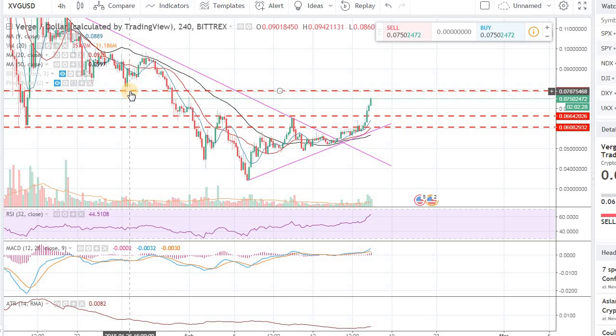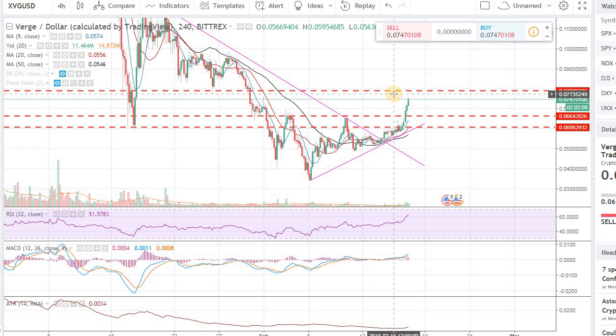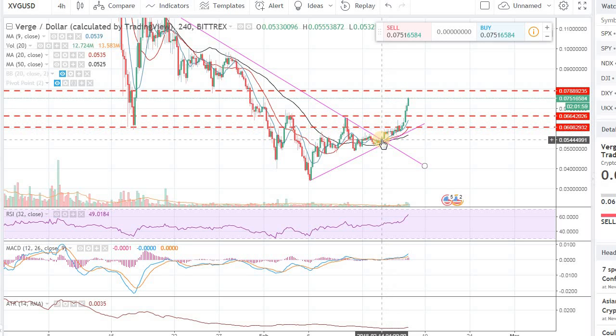We had that support, which is acting as resistance right now. If you are in the trade, if you already made the trade, keep your eye on that level — the 0.078 cents level. That's going to be a resistance area. I would take some off the table, especially if you got into the trade right at the breakout — that's some substantial gains, and it will be wise to take some money off the table. Don't forget to lock in those gains.